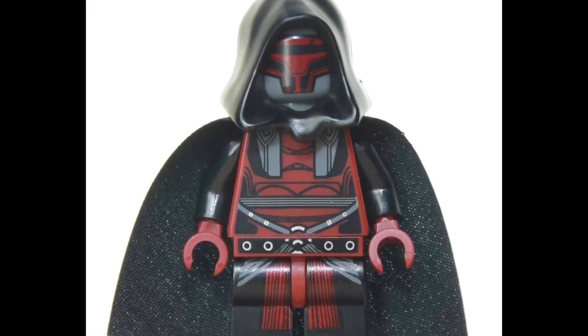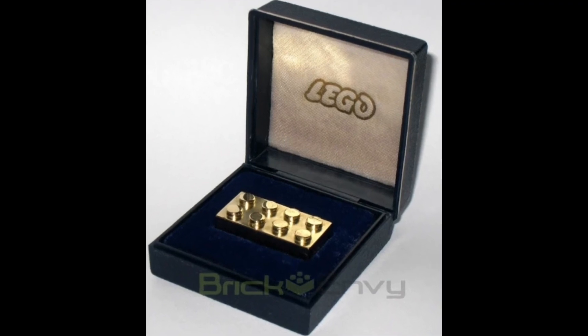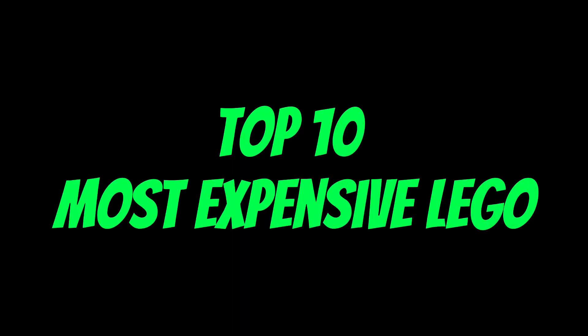This is a minifigure worth $150. This is a Lego brick worth over $15,000. In this video, we're going to be going over the top 10 most expensive Lego items.